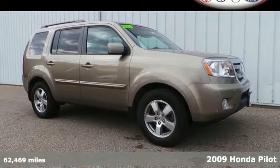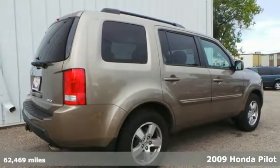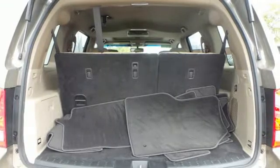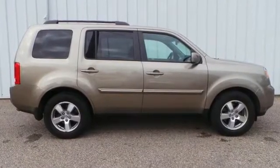Here's a 2009 Honda Pilot. This Pilot features an impressively large interior with seating for 8, Hill Start Assist, and alloy wheels. The V6 engine, CD player, and tire pressure monitor only make it more attractive.